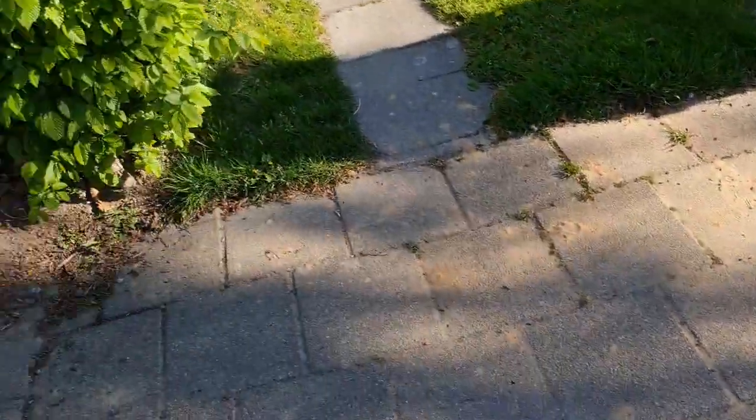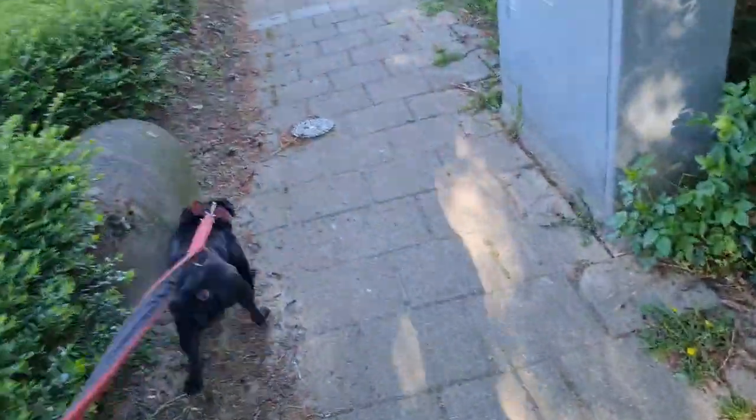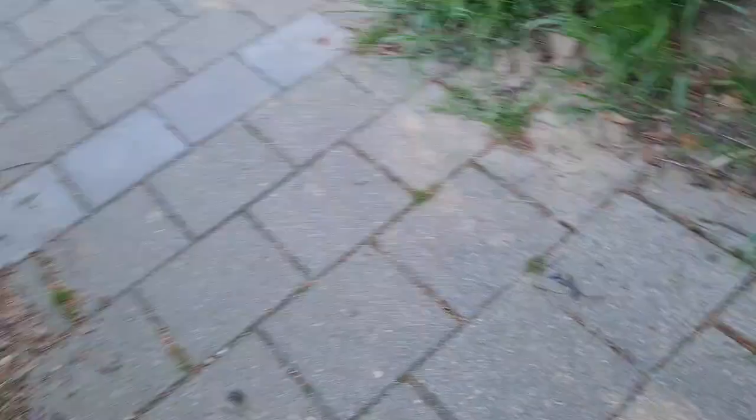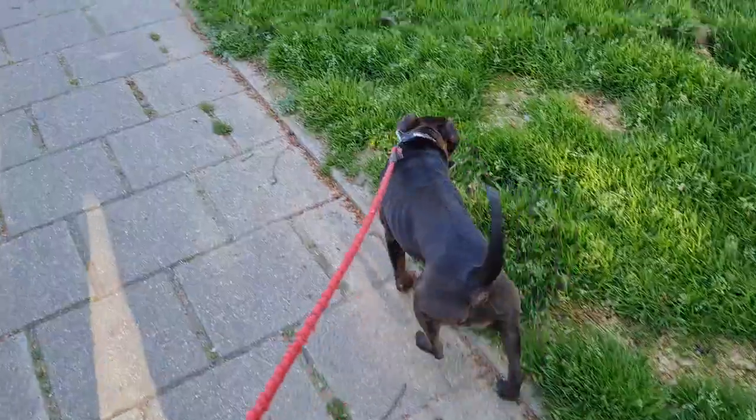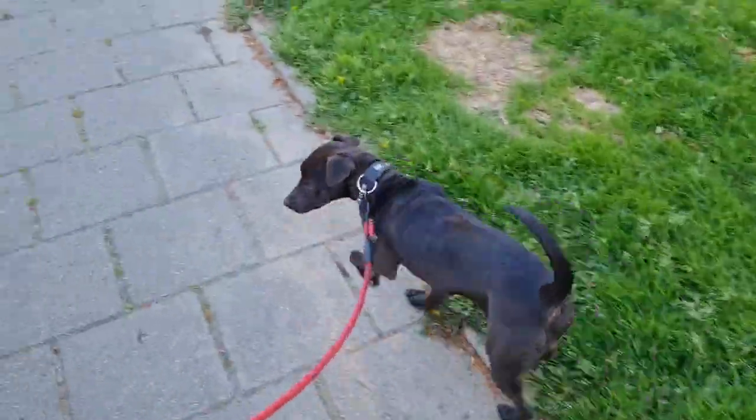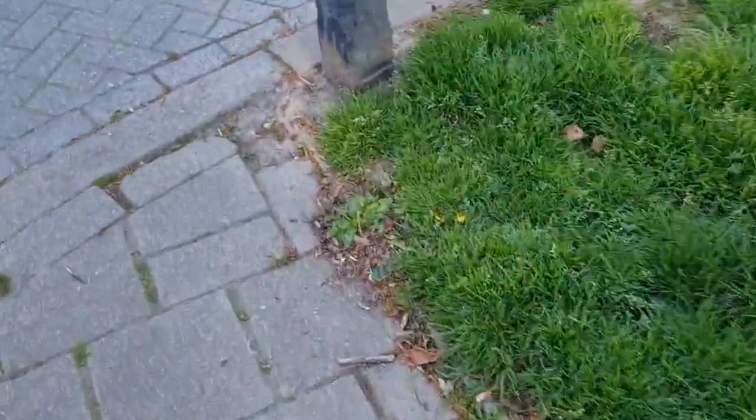Another less well-known dog of this type is the Manchester Terrier, which also has a little bit of whippet blood next to black-and-tan terrier blood. The black-and-tan terrier was actually one of the ancestors of the Patterdale.